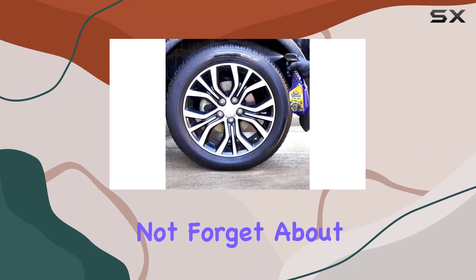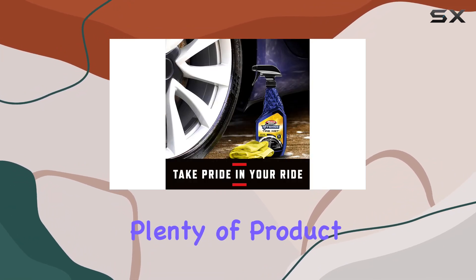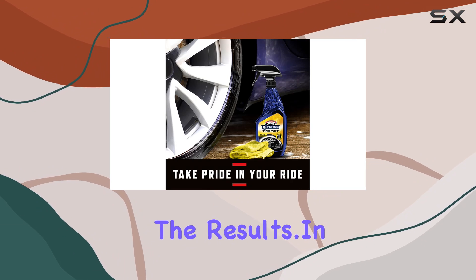And let's not forget about the convenience factor. With a pack of 4 23-ounce bottles, you'll have plenty of product to keep your tires looking their best for months to come. No need to constantly replenish your supply — just apply and enjoy the results.